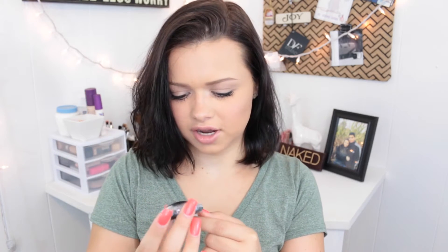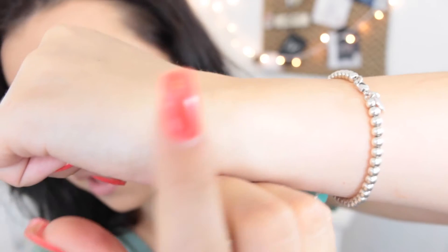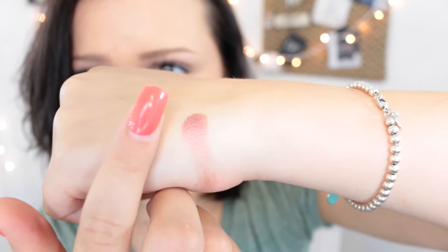Next I see something wrapped in — what is this called? Bubble wrap. Is this an eyeshadow? Baked eyeshadow by Mellow. I've never heard of this brand, but this looks like a full-size product. This says it's in the shade plum, and this is what it looks like. Here is a swatch. I don't really have any colors like this, so I'm kind of excited about this.